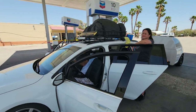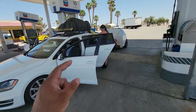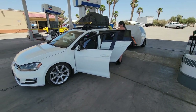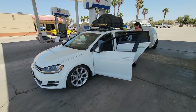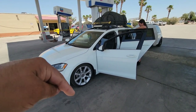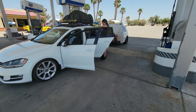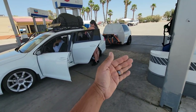We made it to this gas stop with the KermaTDI-tuned car carrying over a thousand pounds. We hit this stop at 248 miles with still a quarter tank to go, which is insanely good — especially considering what we're hauling in this car.